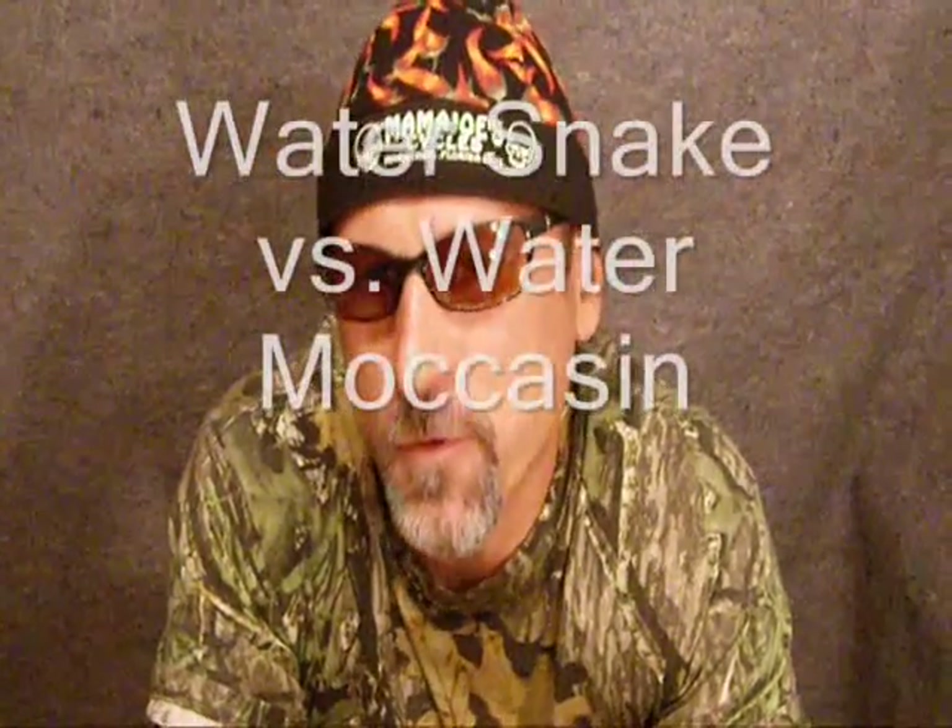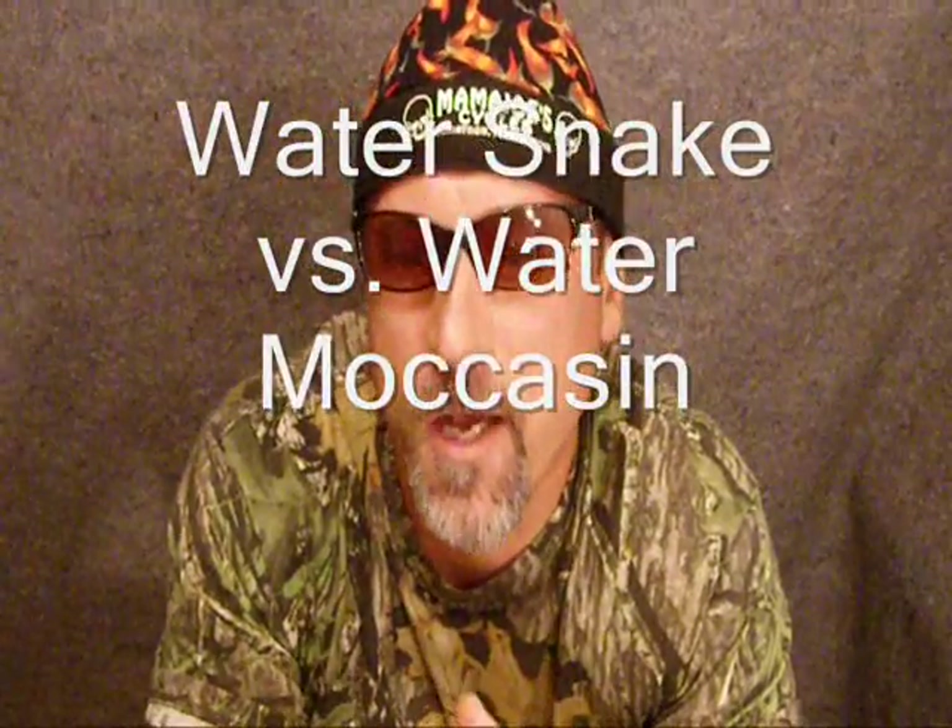Today I'm dealing with the eastern cottonmouth. First I want to show you a very brief clip of a water snake that's often confused with the water moccasin or eastern cottonmouth.